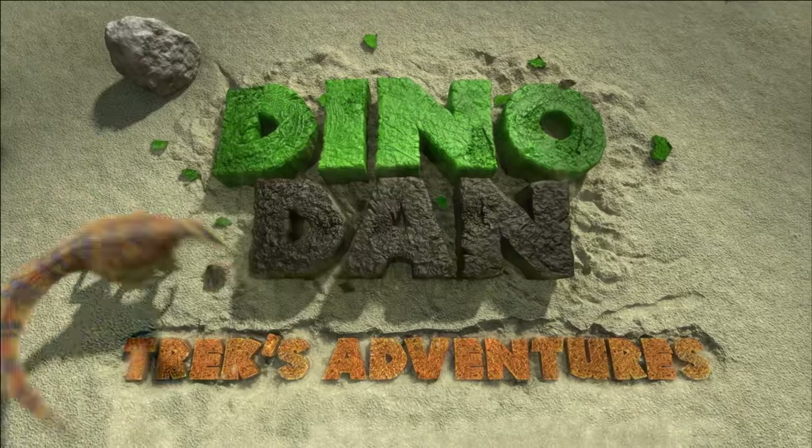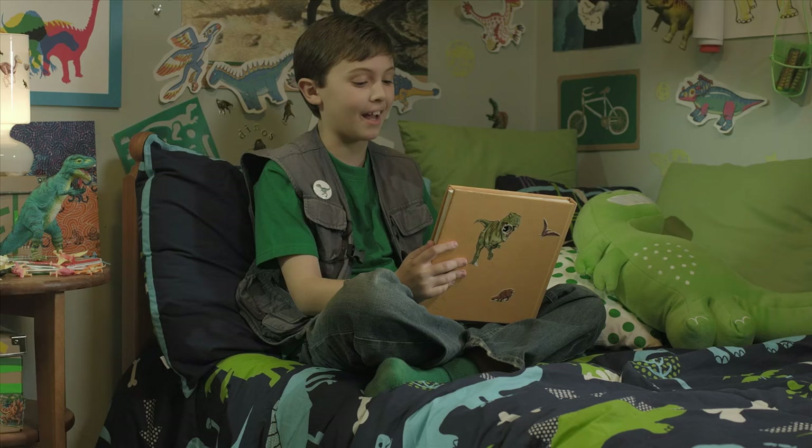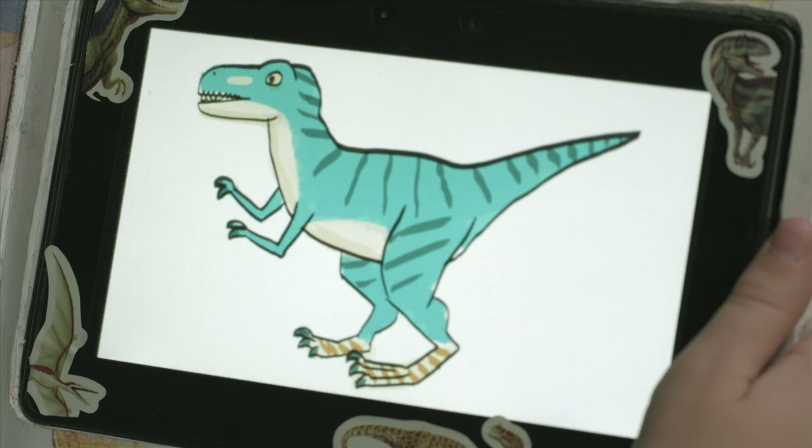Dino Dan, Trex's adventures. Trex's digital field guide: the Albertosaurus. The Albertosaurus's name means Alberta lizard, because his bones were first found in the Canadian province of Alberta.